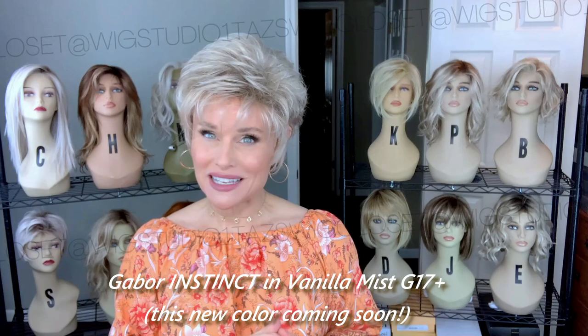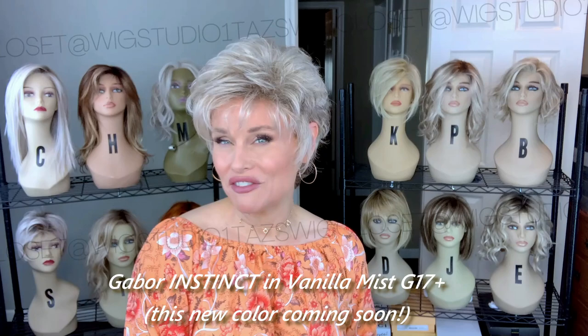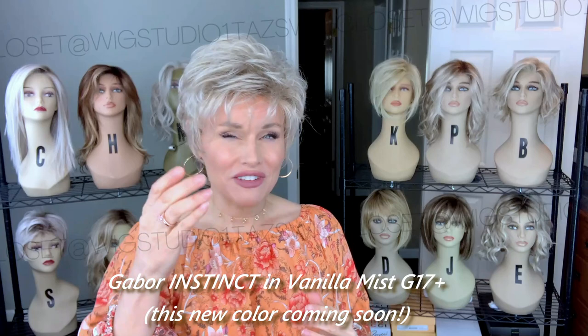Hey everybody, welcome back to Taz's Wig Closet at Wig Studio One. Today I'm presenting a Gabor style in a brand new color. The style is called Instinct and the color is Vanilla Mist, which is G17+. There are loads of details in this video. Even if you're not interested in the style, you'll probably want to hear all about this new color.